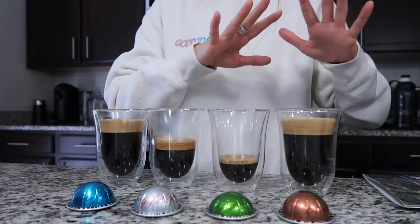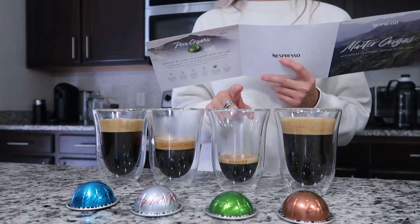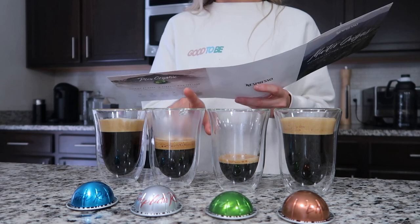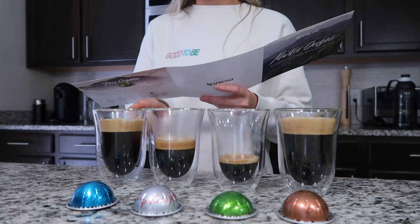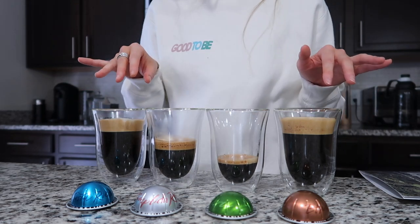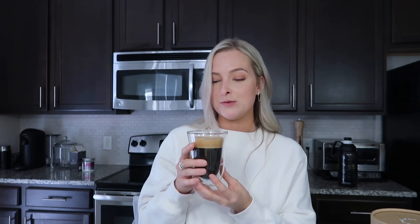Here are the different coffees lined up. We have the one from Ethiopia, which is the Grand Lungo; then Peru, a single shot of espresso; then Nicaragua, the double shot; and lastly Costa Rica, another Grand Lungo. We're going to taste test them all. I didn't add any milk because I really wanted to get the flavors of the espressos and Grand Lungos by themselves.